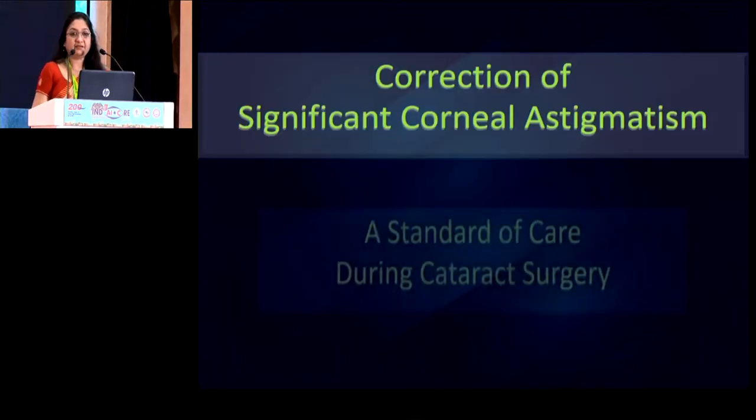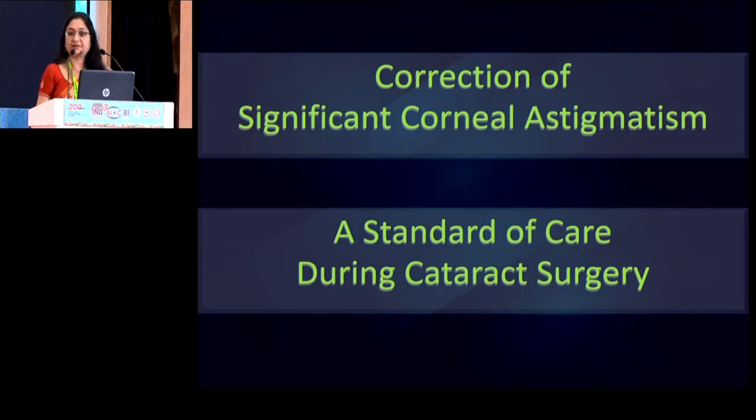Given the fact that the incidence of corneal astigmatism is almost 30% — one in every three patients has significant corneal astigmatism in our cataract population — more and more now, use of toric lenses is becoming a part of standard of care of cataract practice rather than a lens that is only offered to a select few.